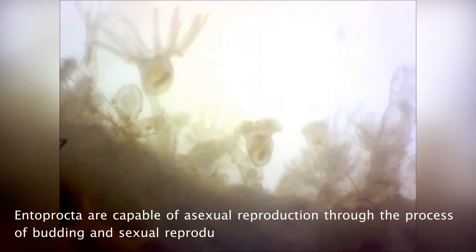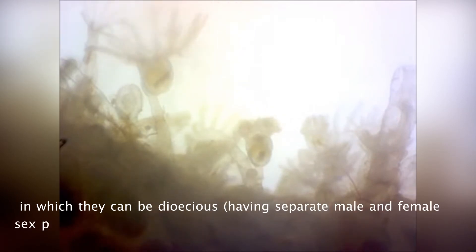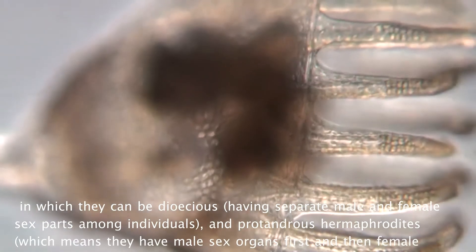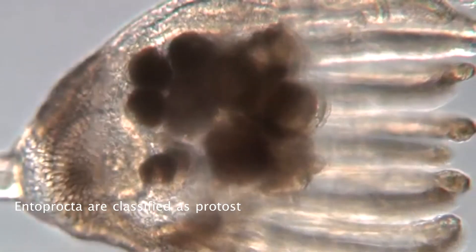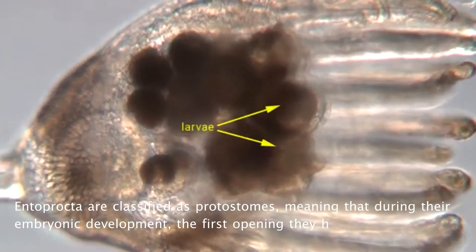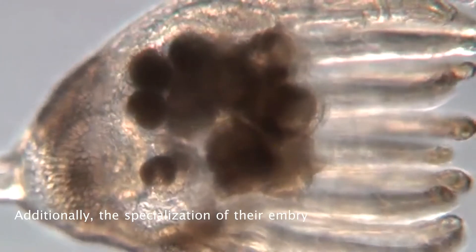Entoprocta are capable of asexual reproduction through budding and sexual reproduction, in which they can be dioecious — having separate male and female sex parts among individuals — and protandrous hermaphrodites, meaning they have male sex organs first and then female. Entoprocta are classified as protostomes, meaning that during embryonic development the first opening becomes their mouth. Additionally, the specialization of their embryonic cells has already been determined.